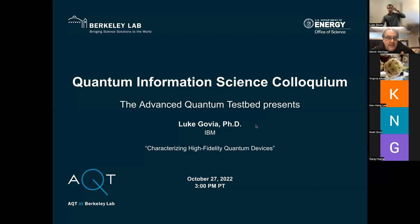Hi guys. Today it's my pleasure to introduce Luca Govia, who's going to give us a talk called Characterizing High-Fidelity Quantum Devices. Luca works as a research scientist at IBM Quantum; before that he was a research scientist at Raytheon BBN. He got his PhD at Saarland University under Frank Wilhelm, then did postdoctoral appointments at McGill and University of Chicago with Ash Clerk. He's interested in characterization, benchmarking, open quantum systems, circuit QED, and quantum measurement, and is Secretary-Treasurer of the Division of Quantum Information Science at the APS.